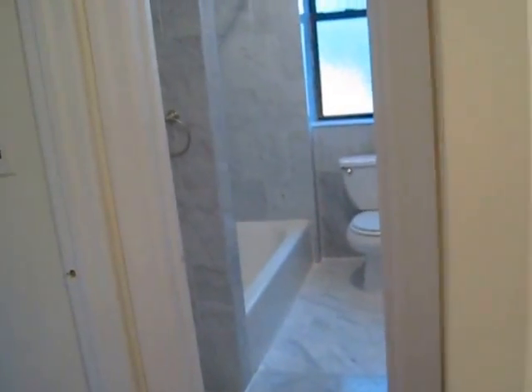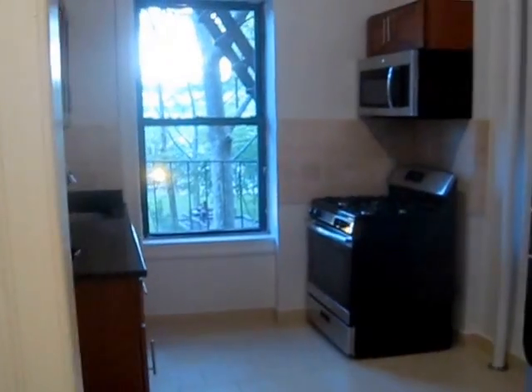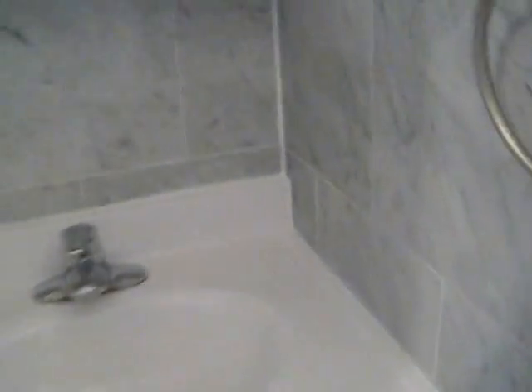Straight ahead you have your bathroom next to the kitchen. Let me show you the windowed bathroom that's been completely gut renovated. Everything has been sealed up nice and neatly — complete gut renovation.